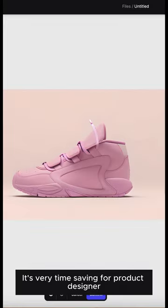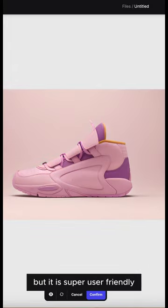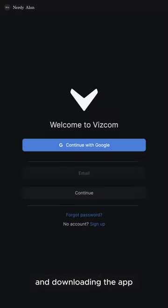It's very time-saving for product designers. Vizcom is not the only tool you can do so, but it is super user-friendly compared to other products. They still have a free plan — you can give it a try by just registering and downloading the app.